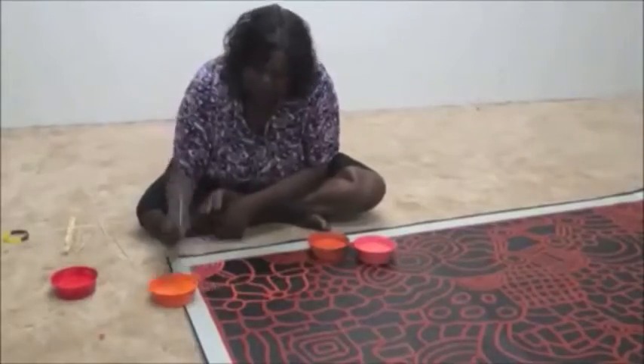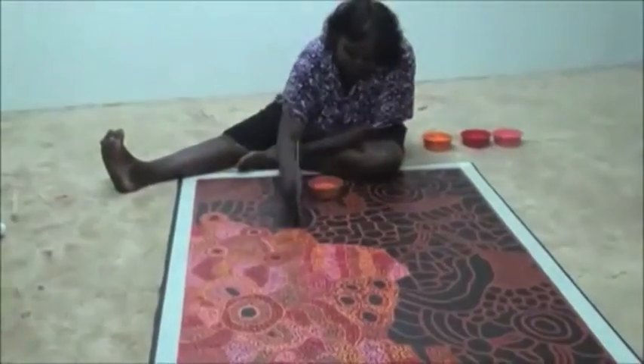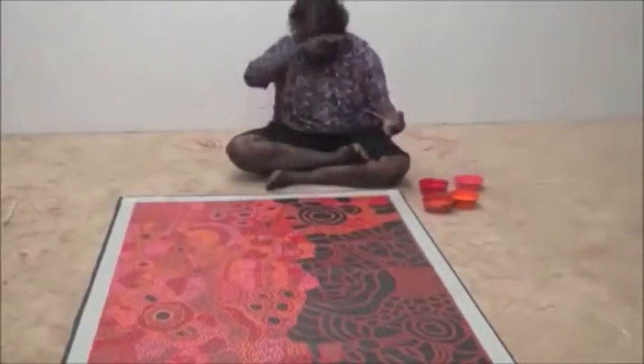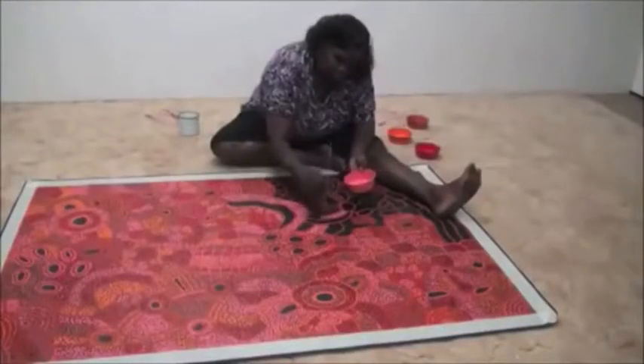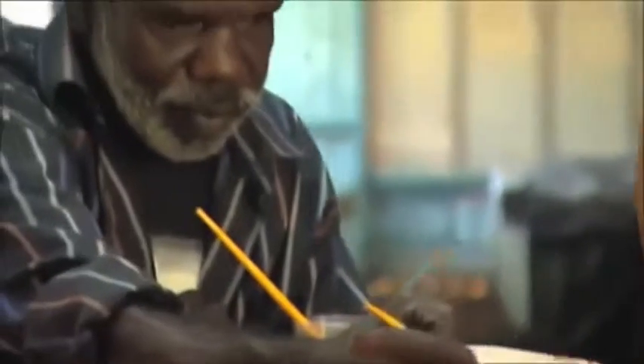This artwork classifies as a contemporary Aboriginal piece of art. It classifies as this because it uses materials that aren't traditional, such as barbed wire, tin fencing, and corrugated iron. It is also not a traditional piece of art because of the way it was made.